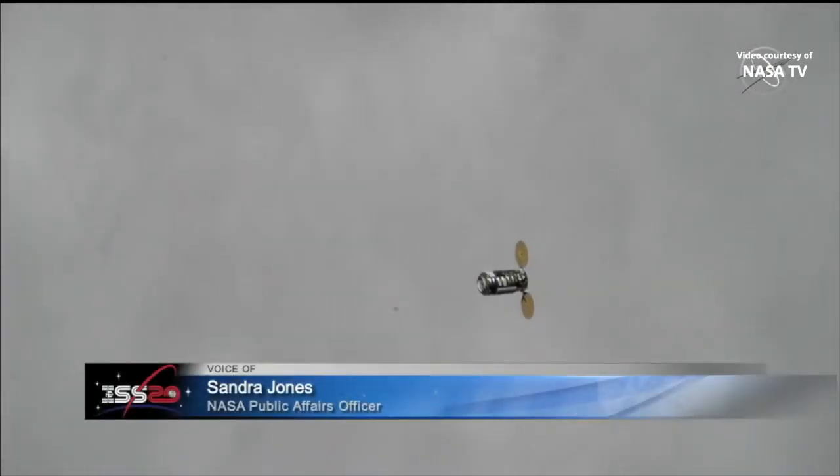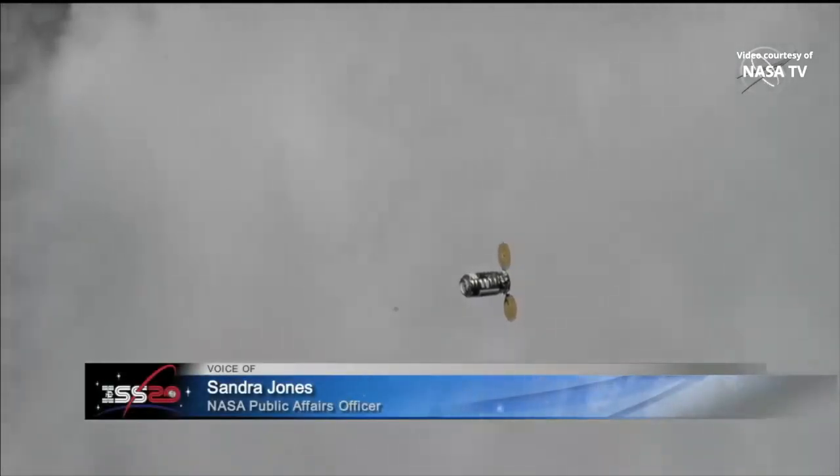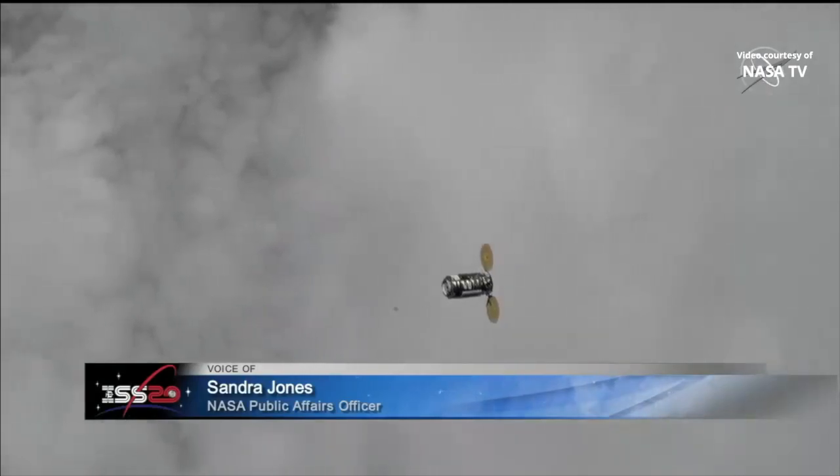Good morning and welcome to Mission Control Houston. I'm NASA's Sandra Jones. You're looking at live views of the Northrop Grumman CRS-15 cargo resupply mission as it approaches the International Space Station for capture and berthing this morning, February 22nd.